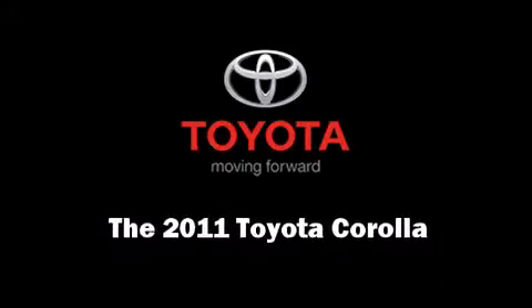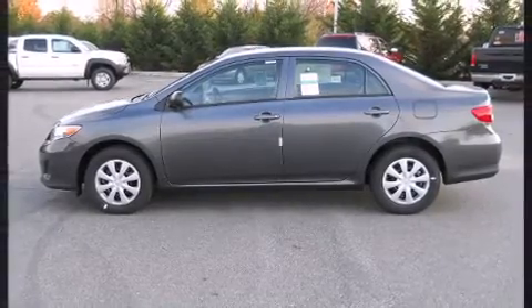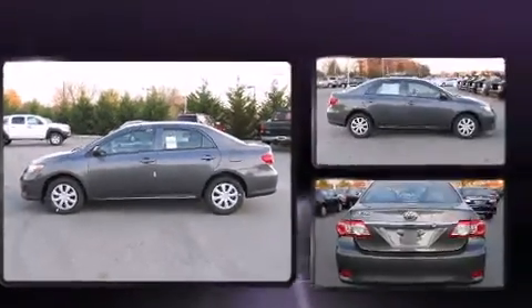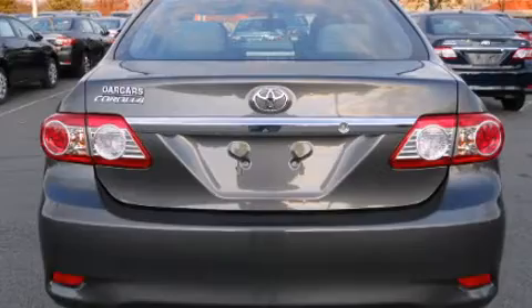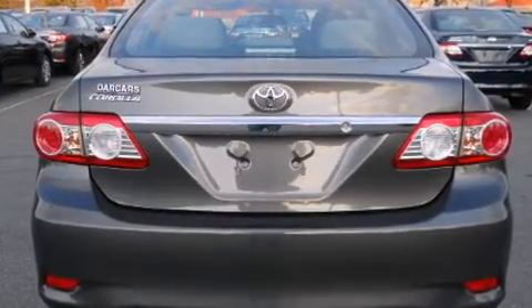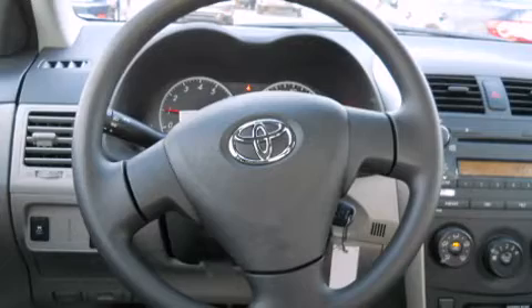Familiarize yourself with a 2011 Toyota Corolla. This four-door, five-passenger sedan offers the features and options for which you've been searching. It features a standard transmission, front-wheel drive, and a 1.8 liter four-cylinder engine.